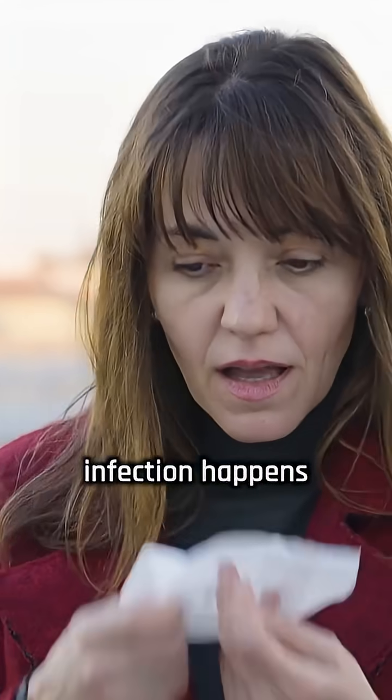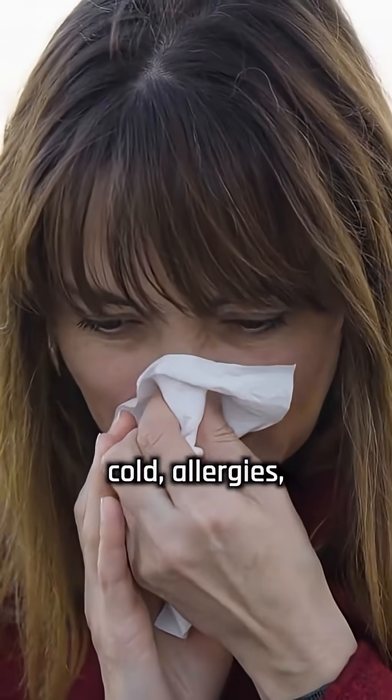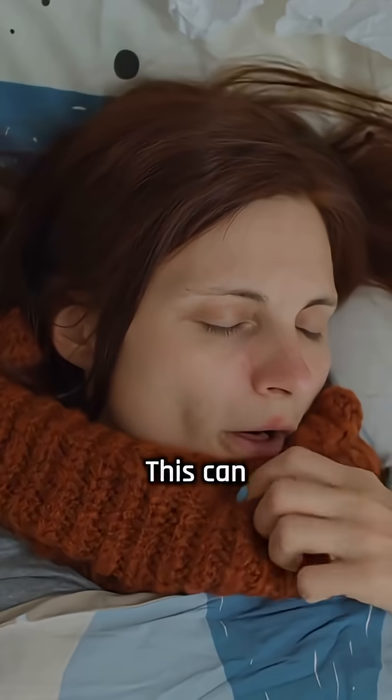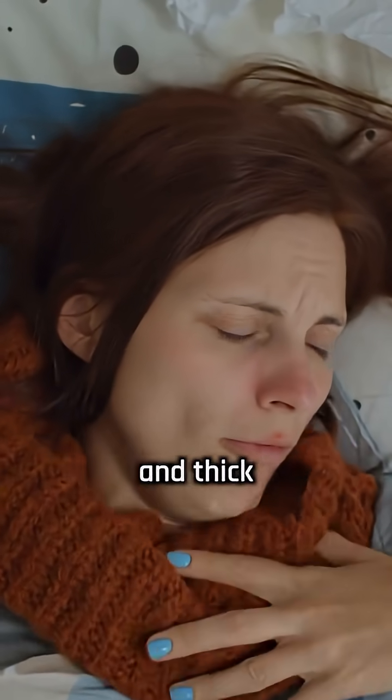A sinus infection happens when the tissue lining the sinuses becomes inflamed, often due to a cold, allergies, or bacteria. This can cause symptoms like facial pressure, nasal congestion, headaches, and thick mucus.